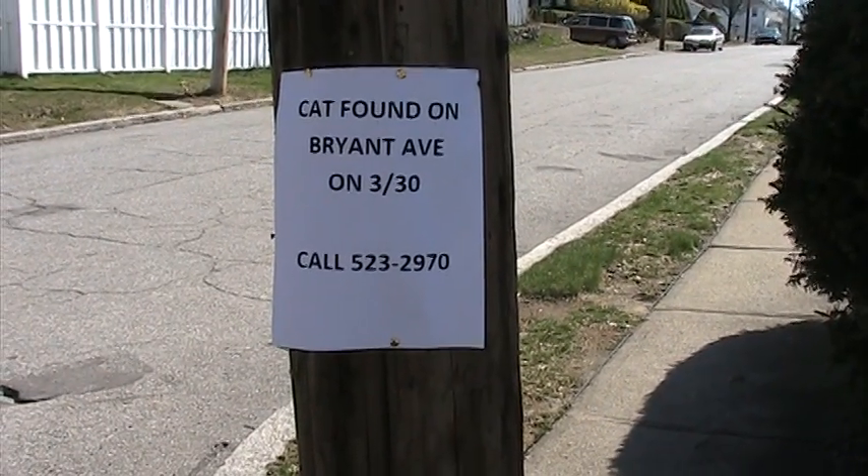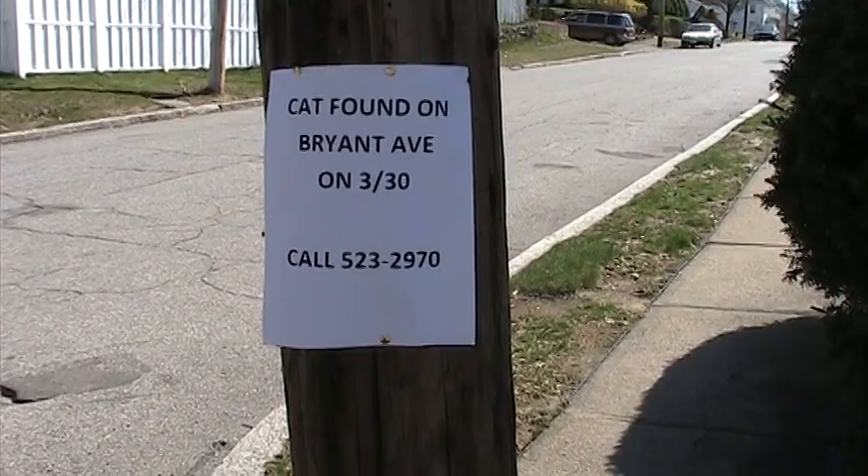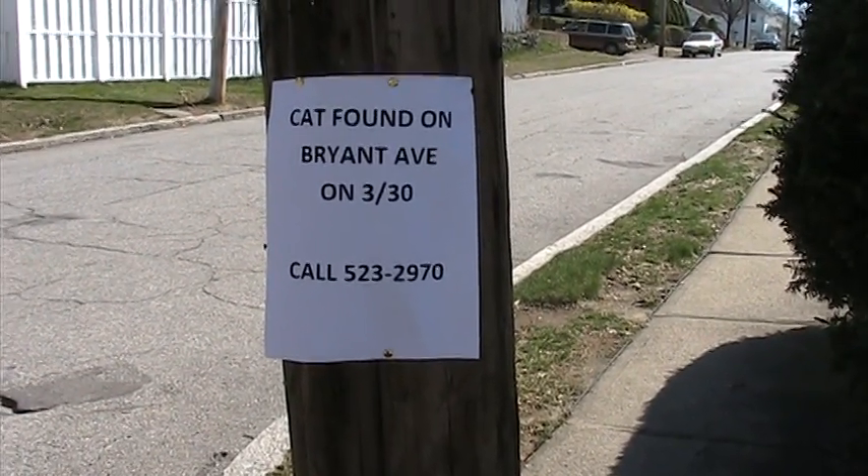Here's a sad little note — a kitty cat found on the first day of major flooding. If you're missing a cat, looks like you should call these people.